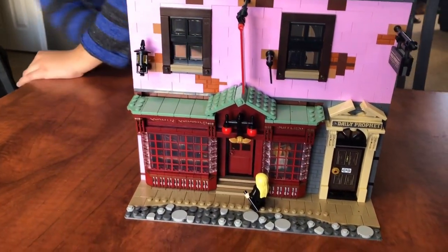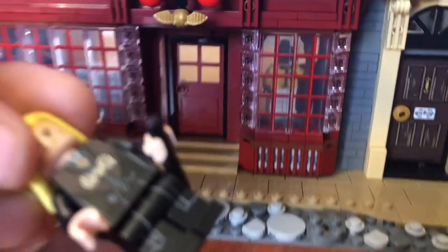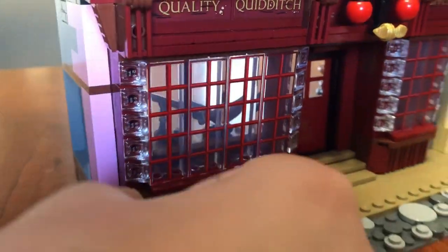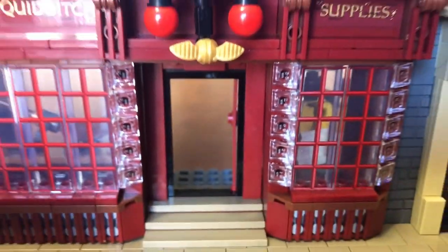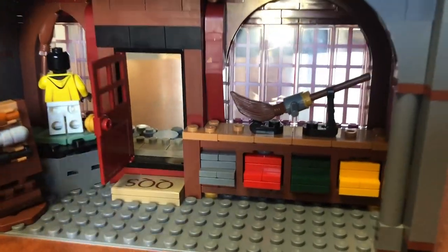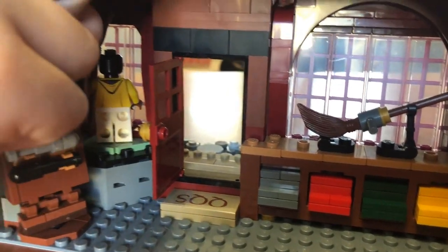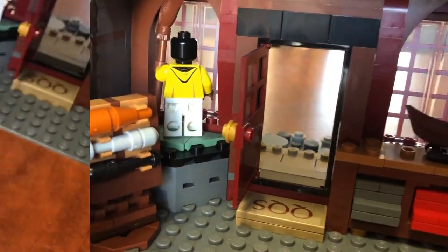We've got the Daily Prophet and the Quidditch shop. Right here we've got Lucius Malfoy. This is the front — and in the actual movie it's tilted as well, not flat and straight. You go up the stairs, open the door, pass the golden snitch on the top, into the one and only Quality Quidditch Supplies. Right here we've got Draco Malfoy, the Nimbus 2000, and I think that's the Nimbus 2001. And right here we've got little bats to hold it, and a Daily Prophet picture.